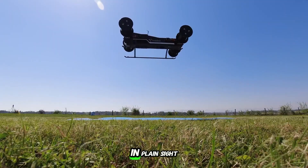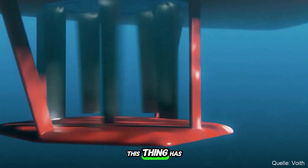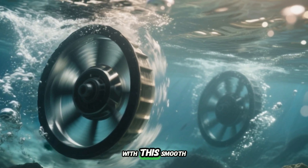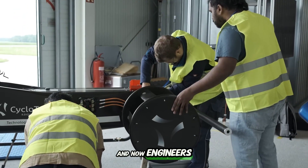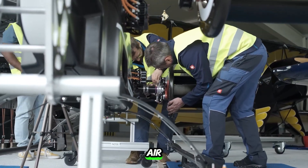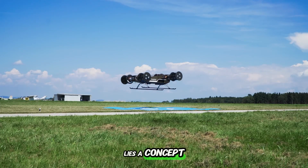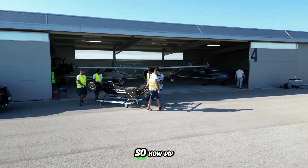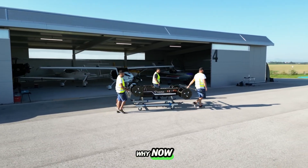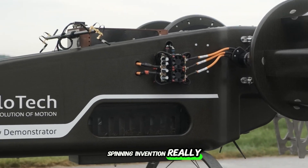It's been hiding in plain sight, not in the sky, but under the ocean. For decades, this thing has been pushing tugboats sideways with smooth, almost impossible grace. And now, engineers are pulling it out of the water and into the air. Cycloidal propulsion — most people have never even heard that phrase. But behind it lies a concept that could rewrite the future of air travel forever. How did it all begin? Why now? And is this strange, sideways-spinning invention really the future of flight?